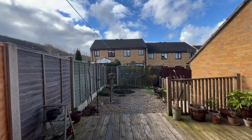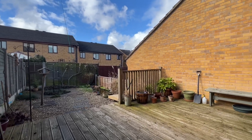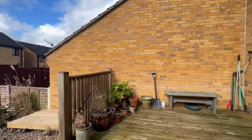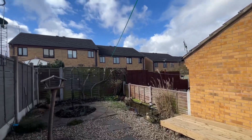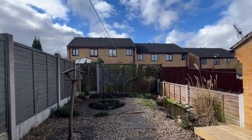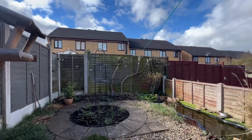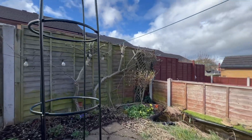Coming outside into the rear garden, we have this area of timber decking which is adjacent to the rear of the property. This is a pleasant seating area. The garden is very enclosed with panel fencing, with a lower level graveled and paved area, along with a pond and shrub beds.